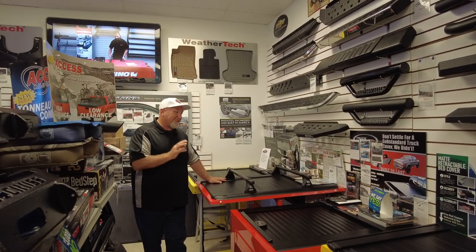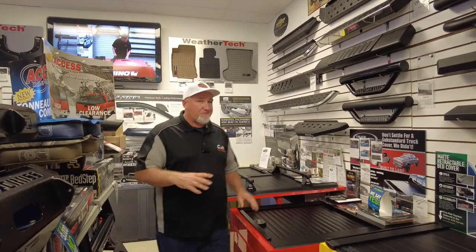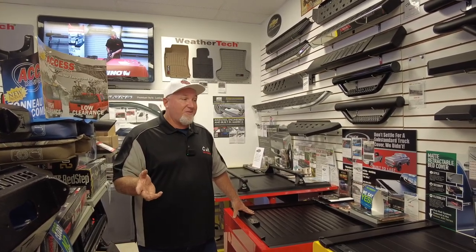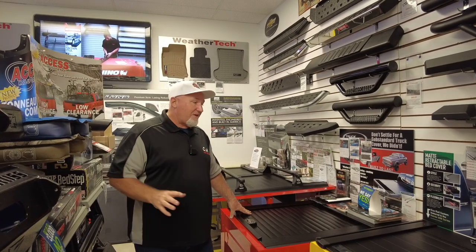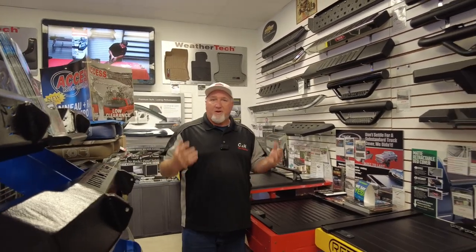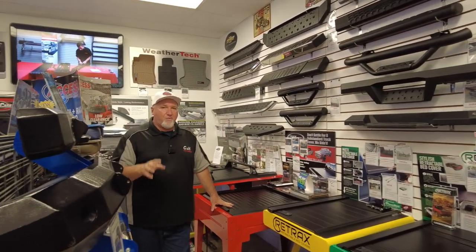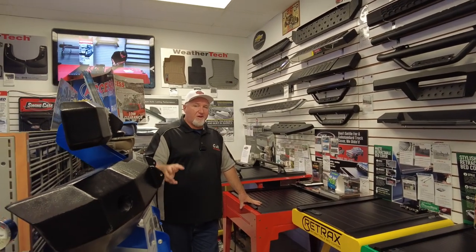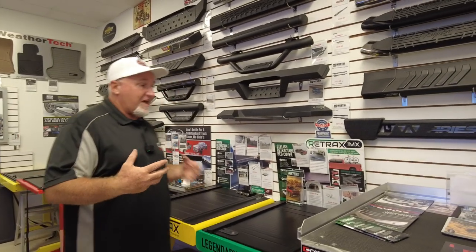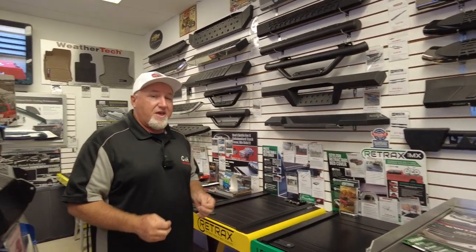It's funny — I get reps from these companies coming in and they say, 'Wow, I thought your store would be bigger for the amount of business you're doing.' I say, well it might not look that big but we do a ton of business. We have a warehouse the size of Walmart — we're shipping all over the country. But not everybody wants it shipped; they want to come here, see the stuff, touch and feel it, talk to us.